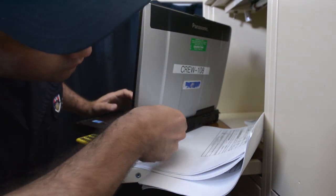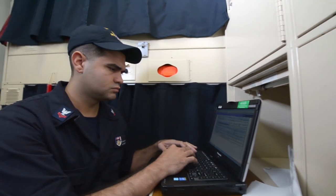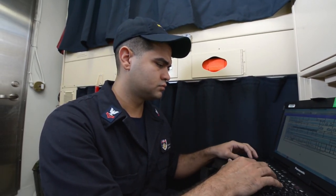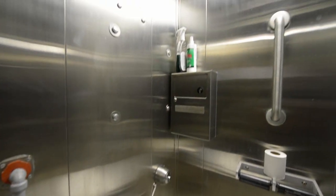This is my first ship and I feel pretty lucky because this is a four-man stateroom as opposed to traditional berthing. Utilizing our laptops that we were issued, we can just connect to the network drive that we have and accomplish any work that we need to straight out of our own staterooms.